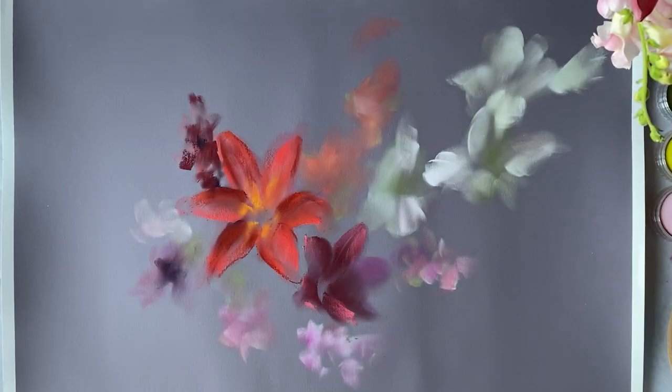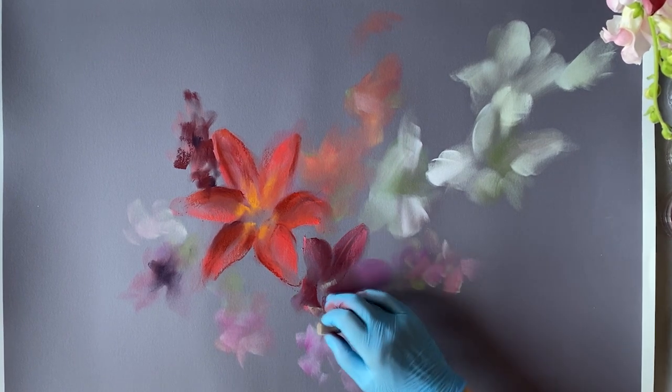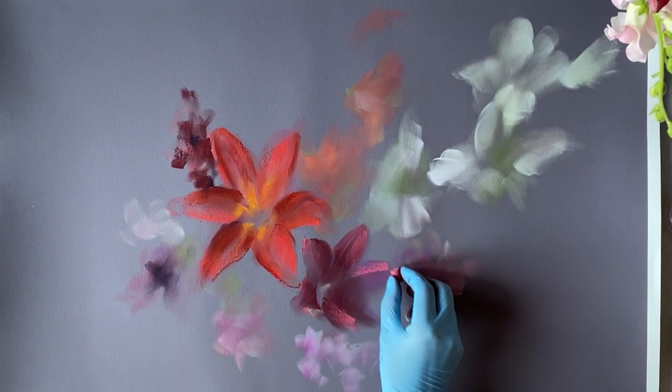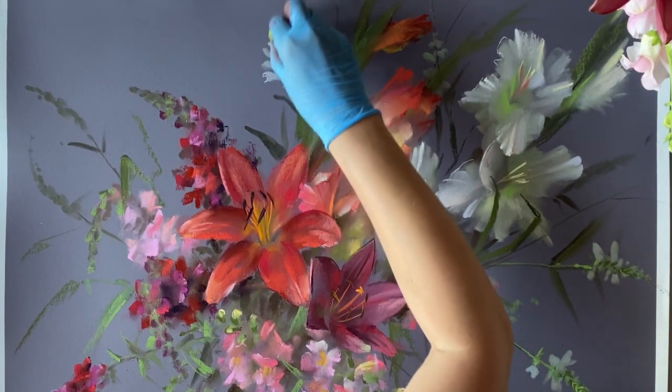You'll discover fresh new approaches you may not have thought of, including skill-progressing tips like how to create engaging compositions, how to use multi-layering techniques, and much more. I invite you to travel through the world of flowers and pastels and wish you good luck. I look forward to seeing your work.